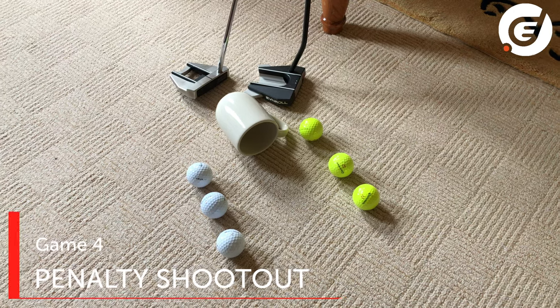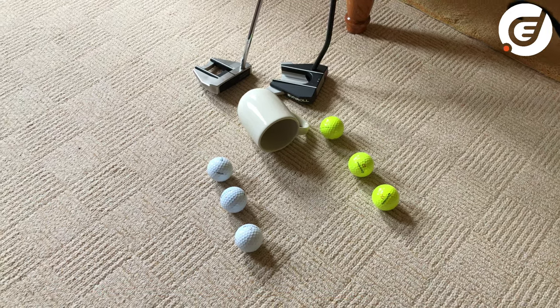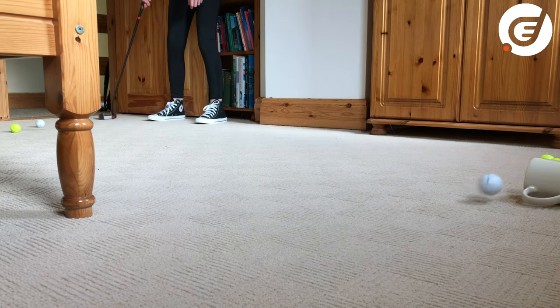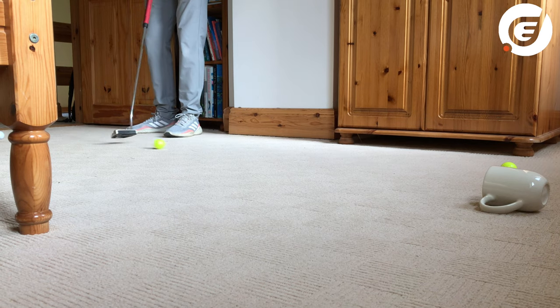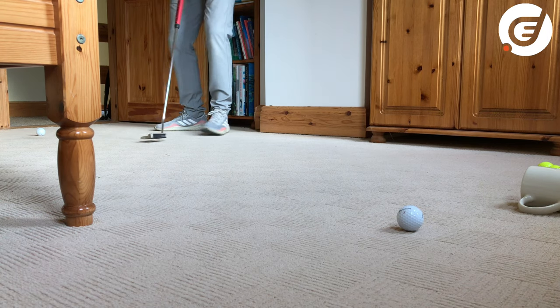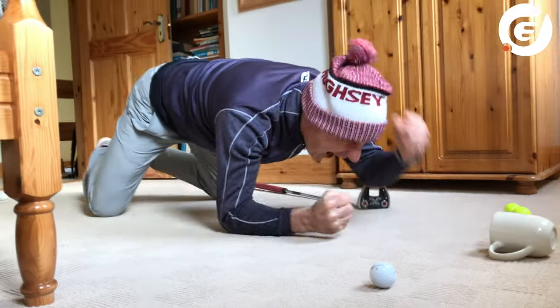And finally, what about a good old penalty shootout? That mug we had earlier — place it on its side, have three or five balls each, and try to putt them into the mug. Hits off the side — it's just like getting off the post or the crossbar. And watch out for over-enthusiastic diving celebrations!